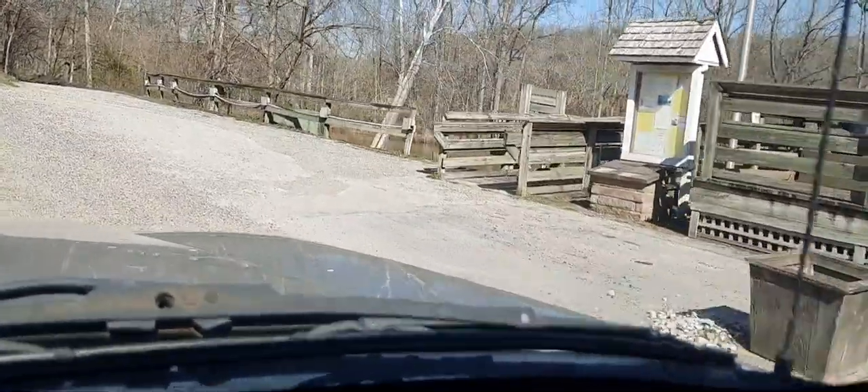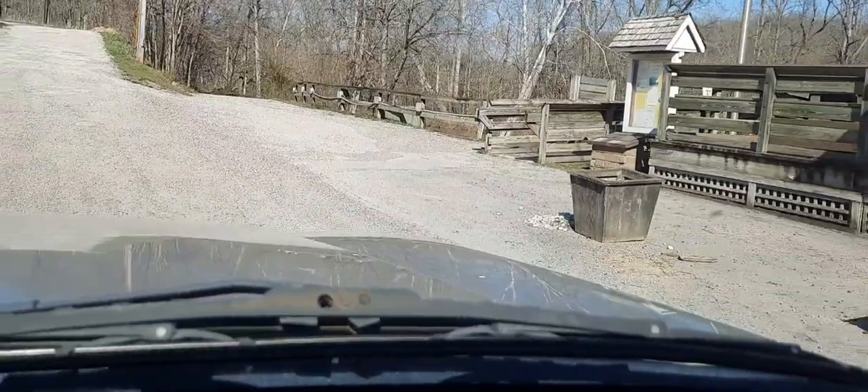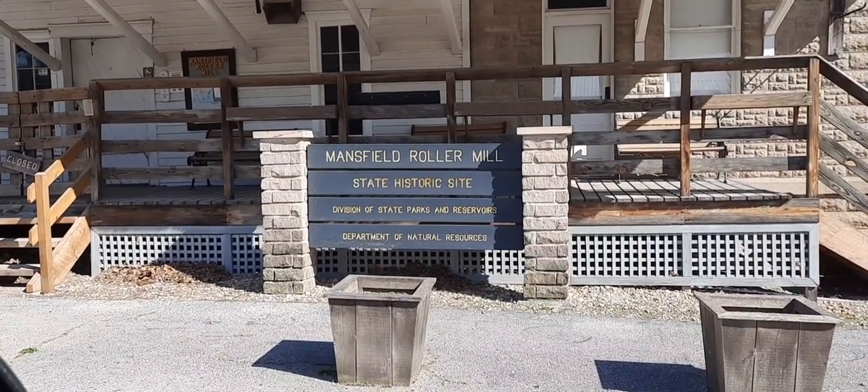Chef said the mill wheel was broken. Come back and see. If you can see this right here - it says Mansfield Roller Mill State Historic Site.